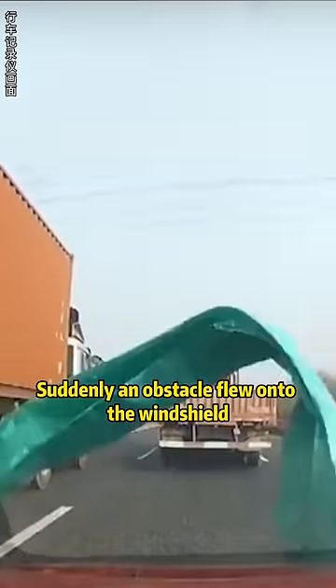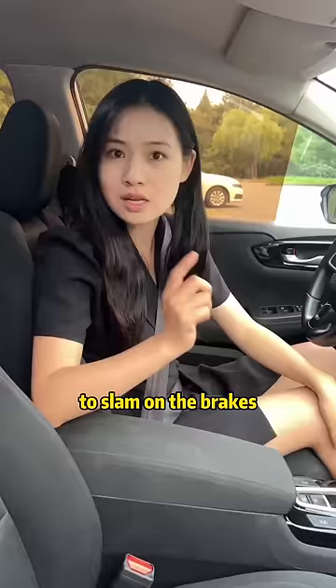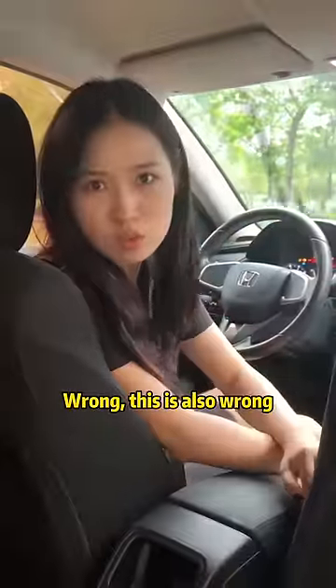While driving, suddenly an obstacle flew onto the windshield. What do we do when our vision is blocked? Many people's first reaction is to slam on the brakes — wrong, very wrong. Others say turn on the windshield wipers and wipe it off — this is also wrong.